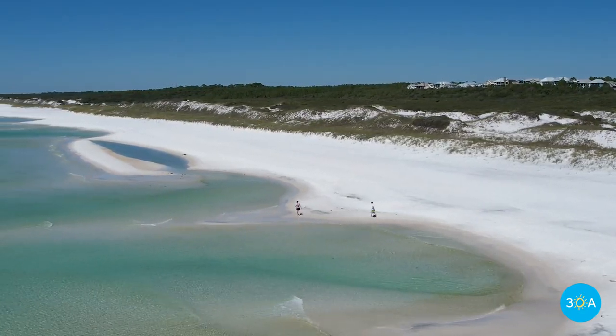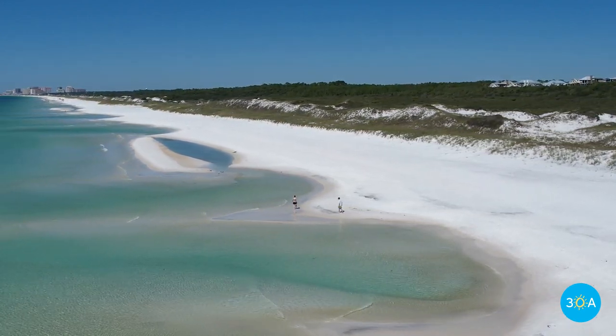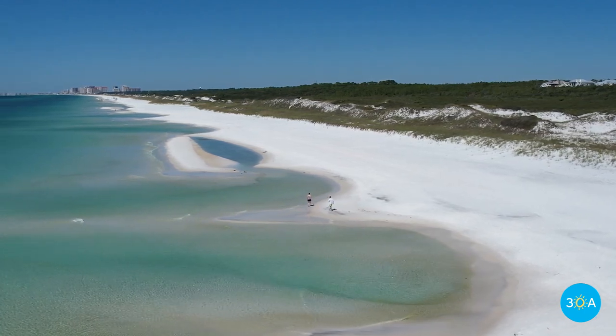3.2 miles of stunningly undeveloped and permanently protected beachfront. It's truly extraordinary.